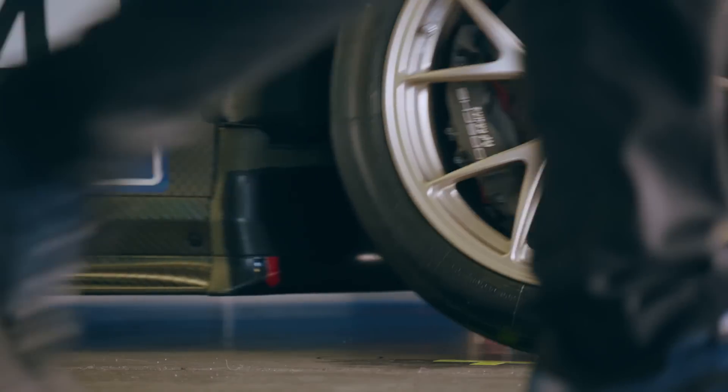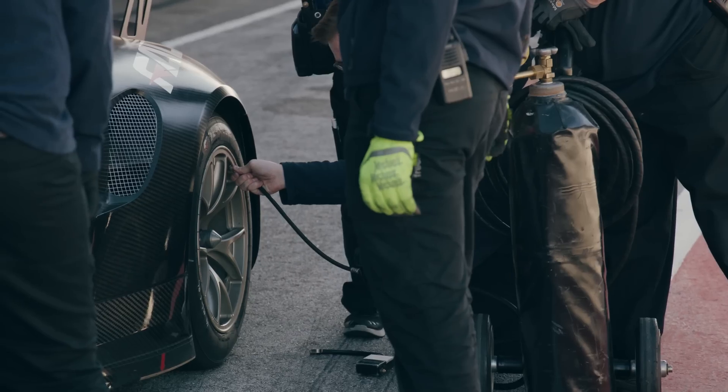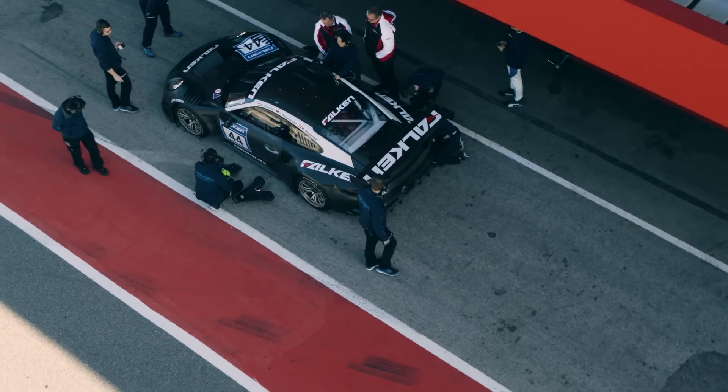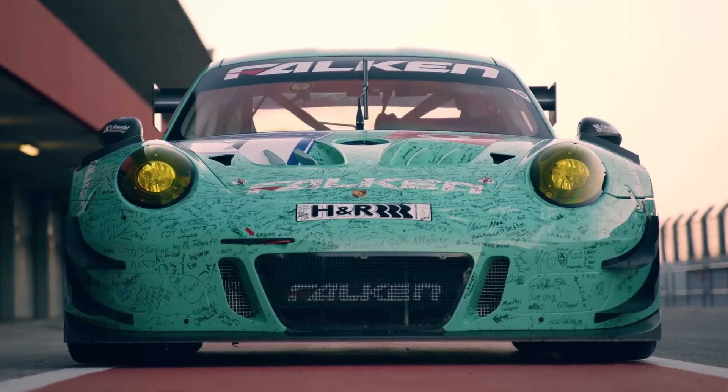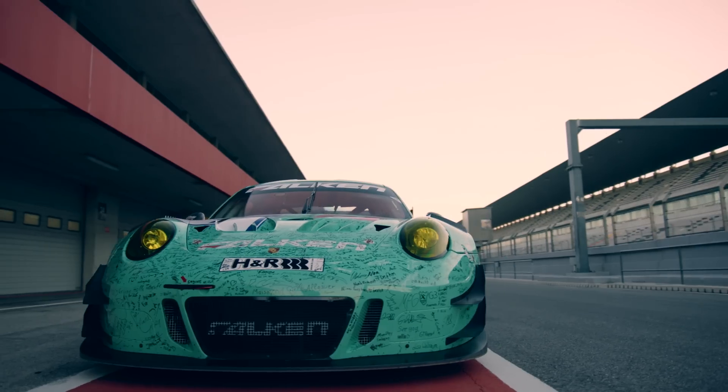This is the Falcon Racing Team. They're in Portugal testing their current endurance racing cars for the 2019 season. And, perhaps unwisely, they have agreed to let me have a go in their previous generation 911 GT3R.